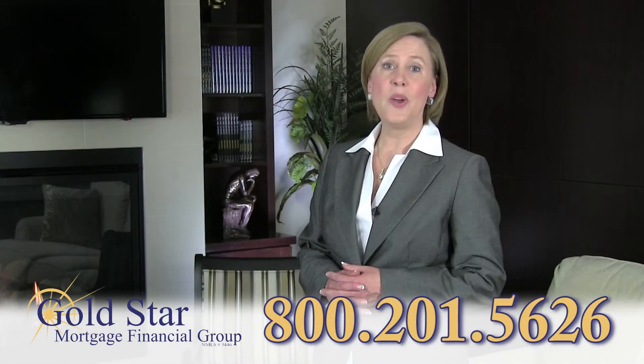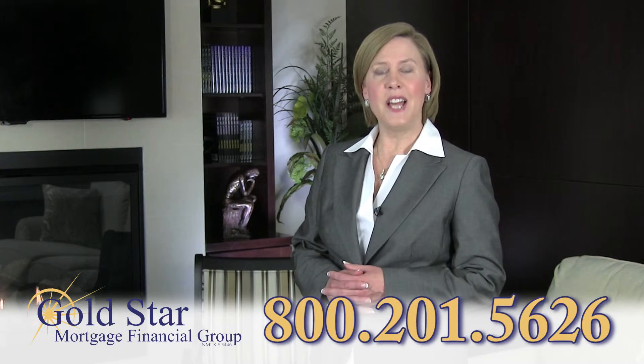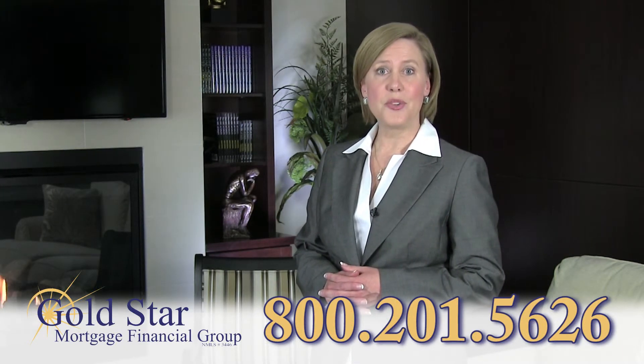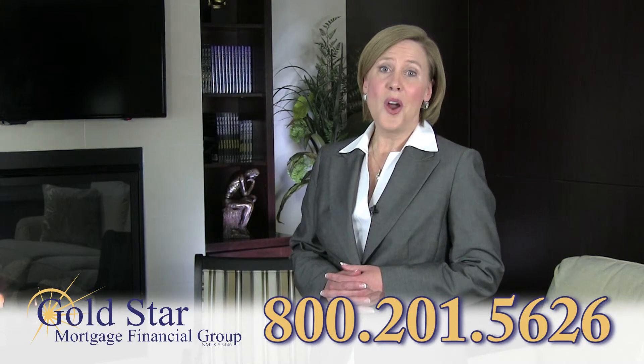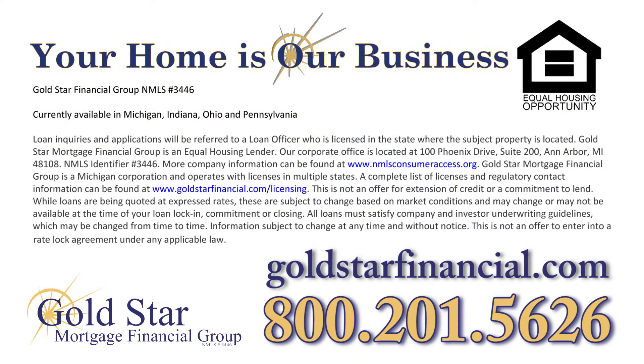Over the years, we won't lose contact. We'll monitor interest rates, and we'll let you know if it would be beneficial to refinance. After all, your home is our business. Call today for your free mortgage consultation.